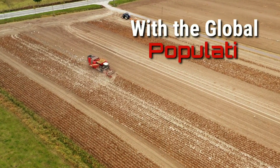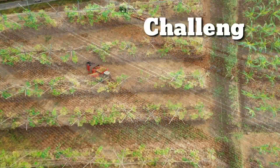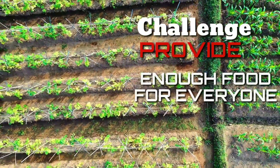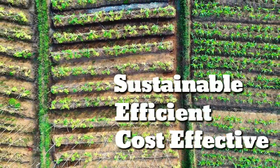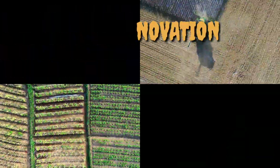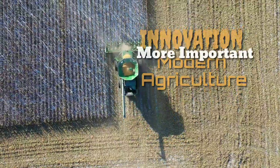With the global population set to exceed 10 billion by the year 2050, the challenge to provide enough food for everyone in a sustainable, efficient, and cost-effective way is rising significantly. Thus, innovation is more important in modern agriculture than ever before.